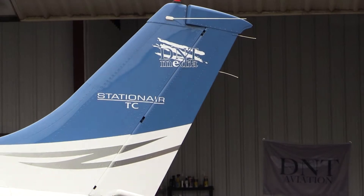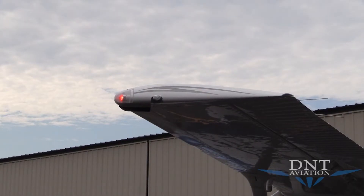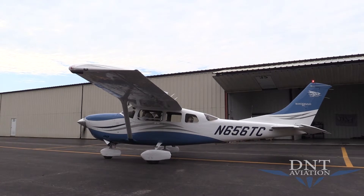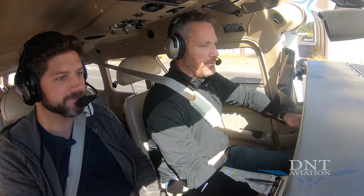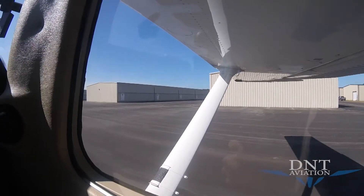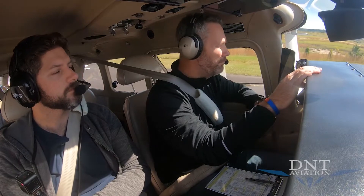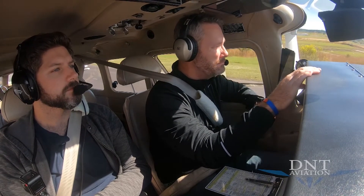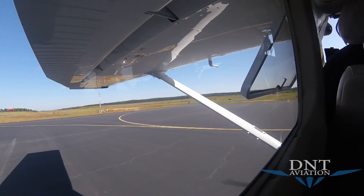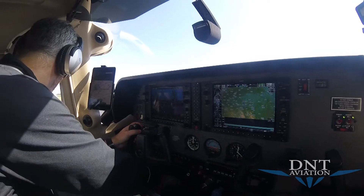We've got our landing light off, taxi light, nav lights, and strobes on. We should engage the ADS-B. Saline County ground, Station Air 6560 golf charlie, taxi to the ramp. The Saline County Regional Airport automated weather observation: wind calm, visibility more than ten miles, sky condition clear below twelve thousand, temperature sixteen Celsius, dewpoint eight Celsius, altimeter 30.11. Saline County traffic, Station Air 656 Tango Charlie taxiing to runway two, Saline County.